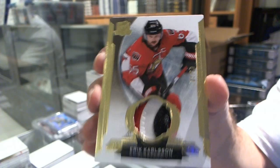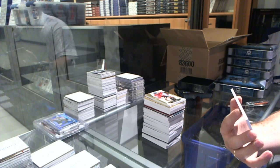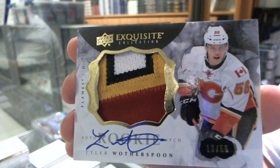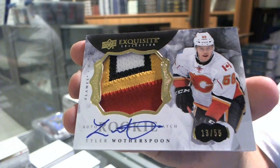And we've got a four-color exquisite rookie patch auto number 13 of 56 for the Calgary Flames, Tyler Lotherspoon. Thirteen of 56, Tyler Lotherspoon. Four-color — that is friggin' nuts.